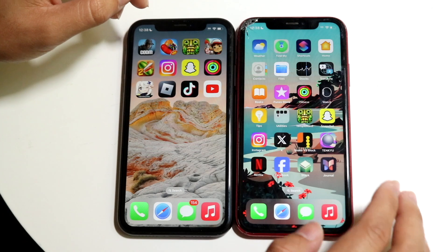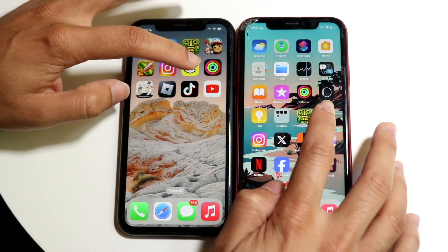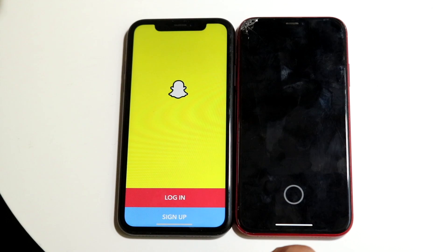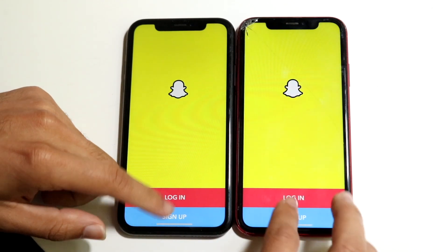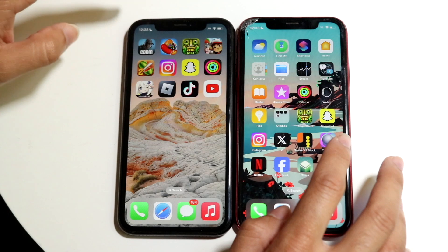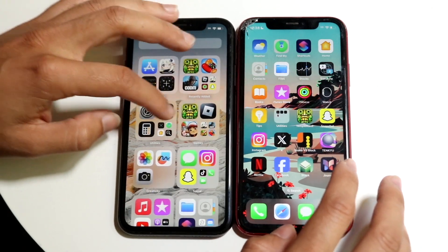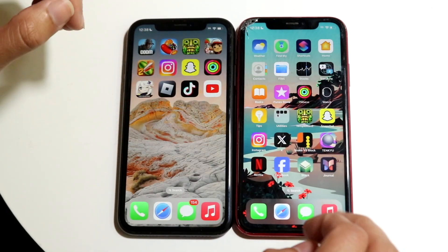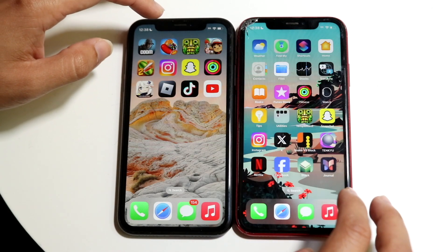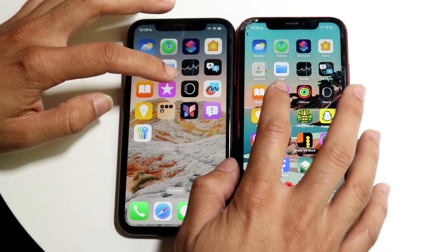Let's do Snapchat — three, two, one. There was a little bit of a delay on iOS 17.7 there. Let's try some other apps — Stack and a few others don't seem to be here, so let's do something else.